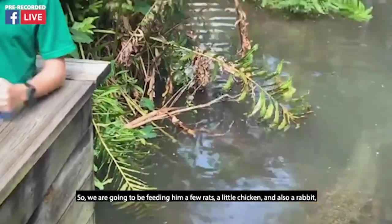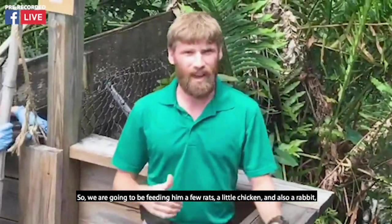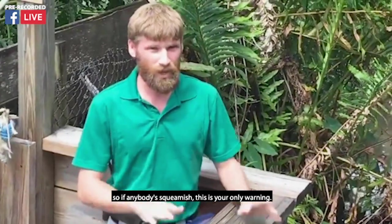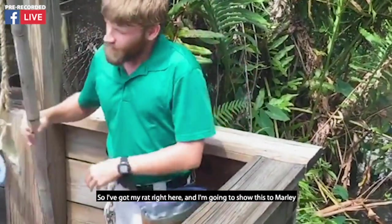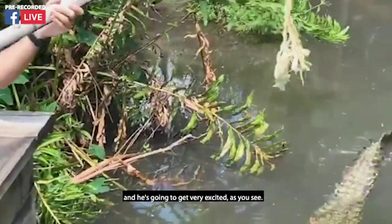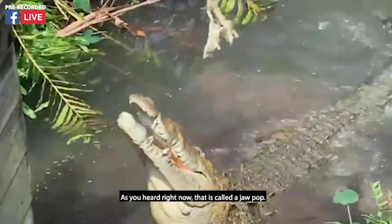We are going to be feeding him a few rats, a little chicken, and also a rabbit. Although they are not alive, they are whole — so if anybody's squeamish, this is your only warning. I've got my rat right here, and I'm going to show this to Marley, and he's going to get very excited. As you heard right now, that is called a jaw pop.